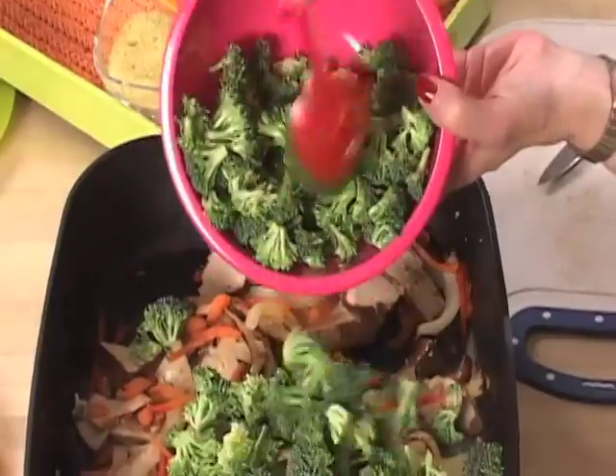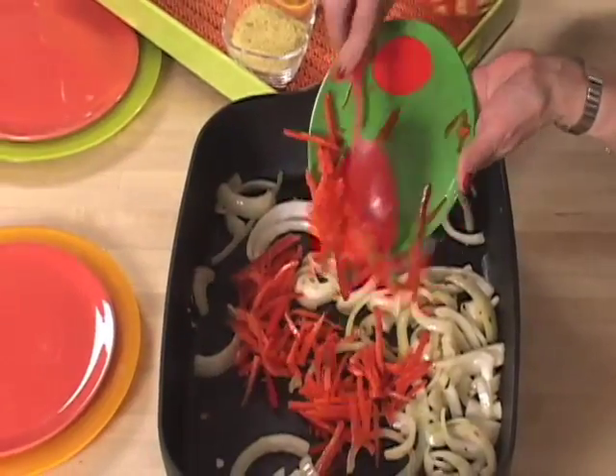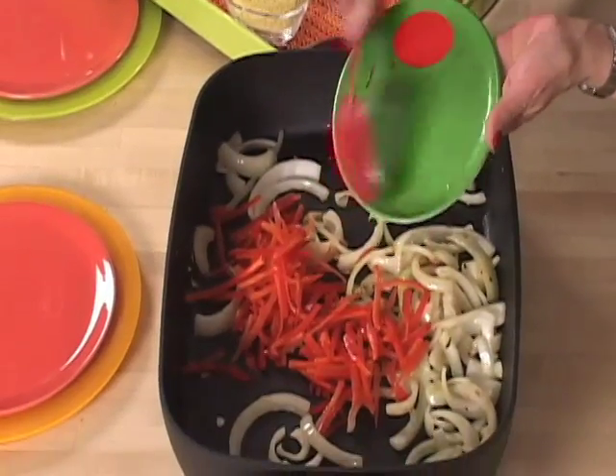You also have broccoli in here, and the amount of broccoli in here actually provides a good source of calcium. Red bell pepper — the amount of red bell pepper in here provides 250% of your daily vitamin C. Vitamin C, of course, is good for promoting collagen.